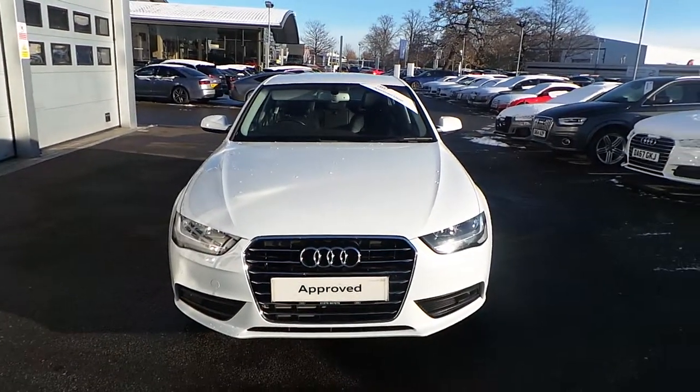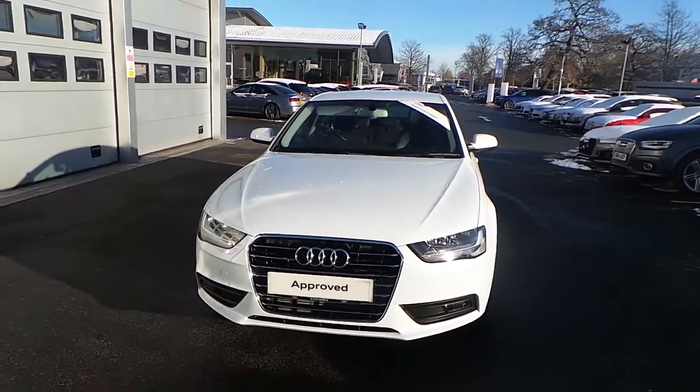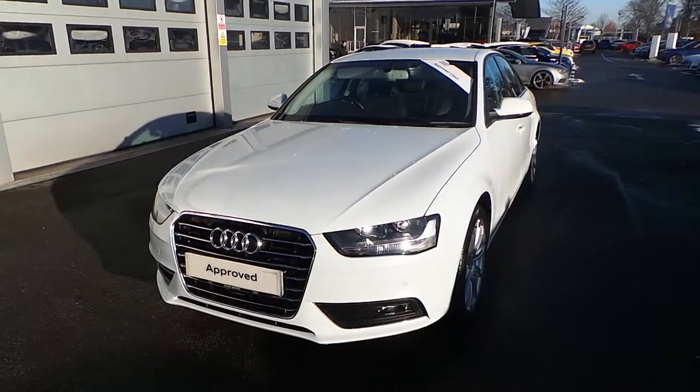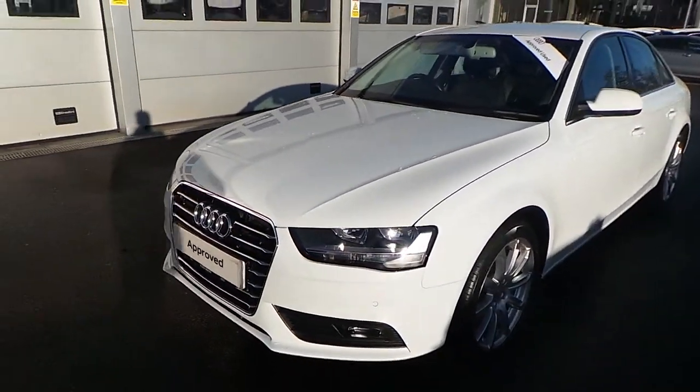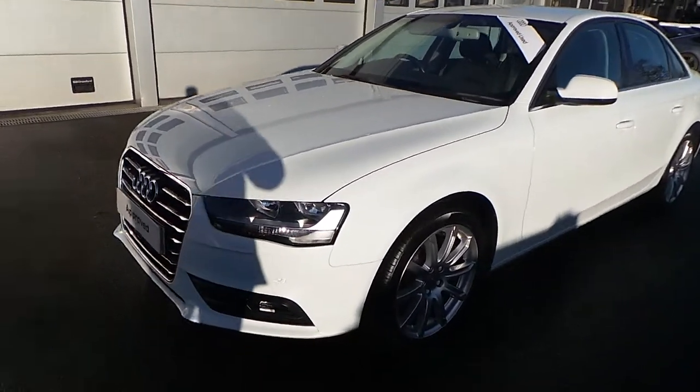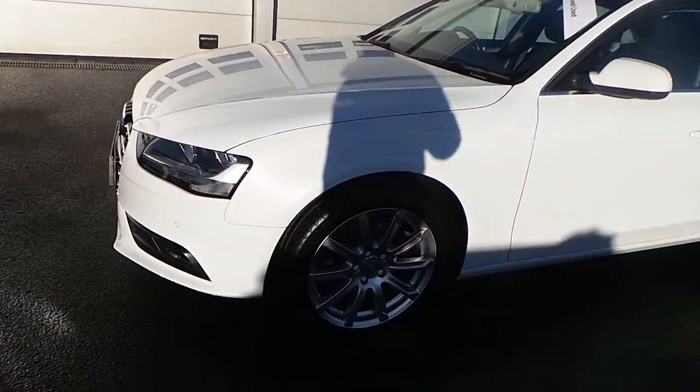Hello, welcome to Crew Audi. Today we have the Audi A4 Saloon 1.8 TFSI petrol finished in glacier white. The car's got the front and rear parking sensors along with the front lower fog lights and 18-inch SE Technic alloy wheels.